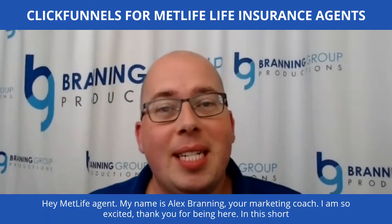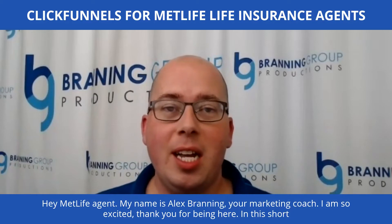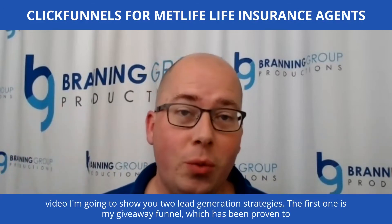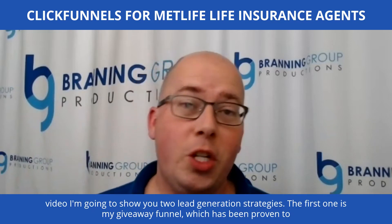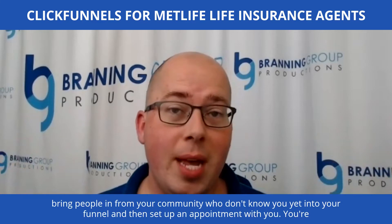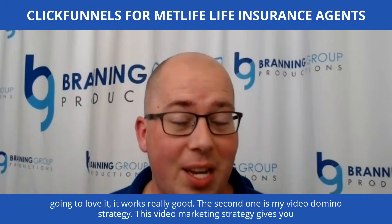Hey, MetLife agent. My name is Alex Branning, your marketing coach. I am so excited — thank you for being here. In this short video, I'm going to show you two lead generation strategies. The first one is my giveaway funnel, which has been proven to bring people in from your community who don't know you yet into your funnel and then set up an appointment with you.